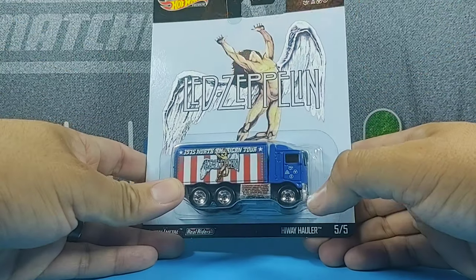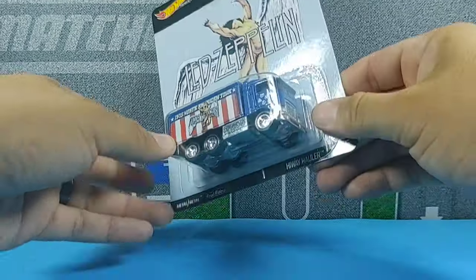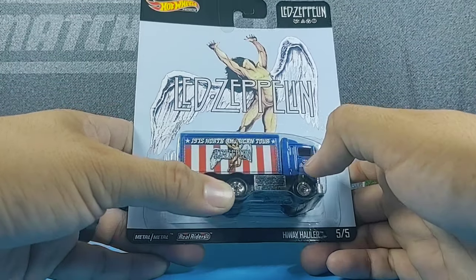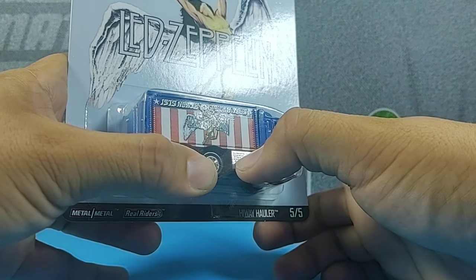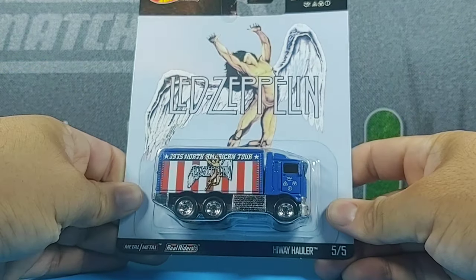One, I did like the design of the truck overall compared to the other vehicles. And I know this one does not include an album cover, but this one does have the graphics for the 1975 North American Tour. And if you see very closely, especially in the showcase, you're going to be able to see all the stops that they made in tiny little text right along down here. So let's go ahead and crack this one open.